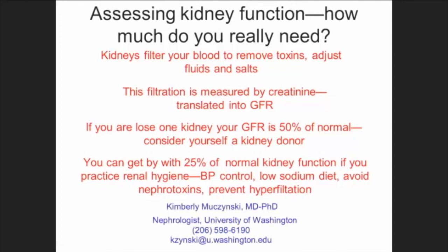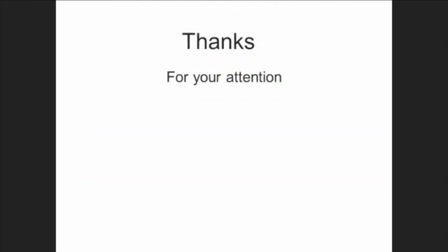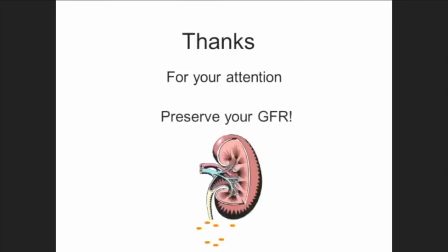With that, I want to thank you for your attention. My pager is on 24/7 and I do respond, and I have an email. So thanks for your attention, and preserve your GFR. I'll take some questions.